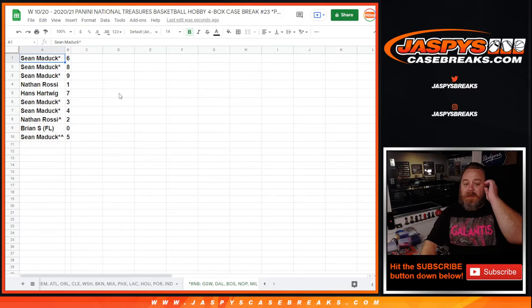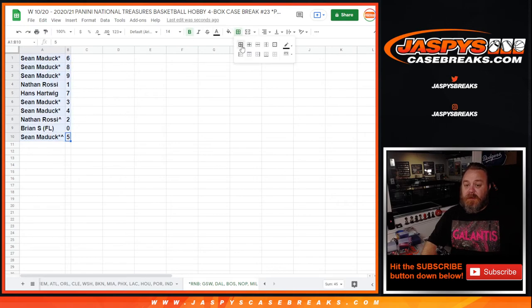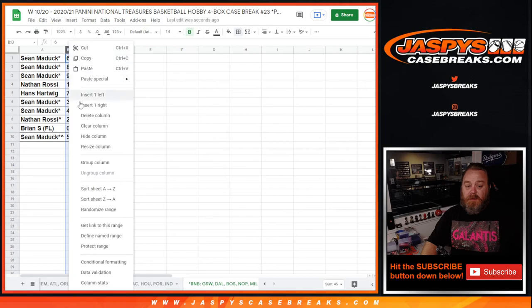Sean Maddox with six, eight, and nine; Nathan Rossi with one; Hans Hartwig with seven; Sean Maddox with three and four; Nathan Rossi with two; Brian S. with zero; and Sean Maddox with five. That's the random number block randomizer — let me sort this by numbers.